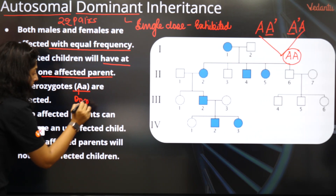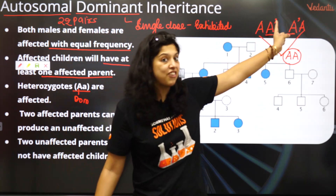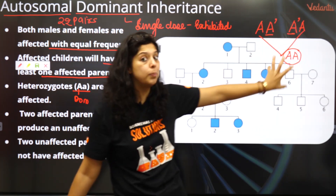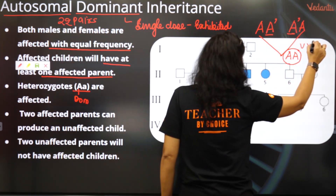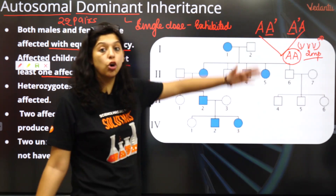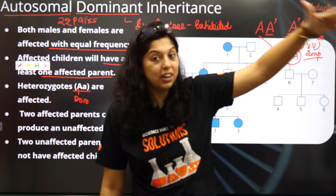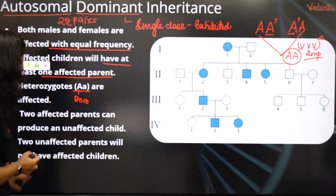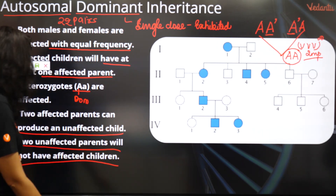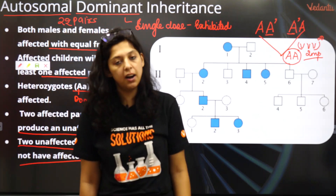Heterozygotes are affected because it is a dominant gene. Two affected parents can produce an unaffected child — this is very, very important. Both parents are affected heterozygotes with a dominant gene, yet they have produced an unaffected child. Two affected parents can produce an unaffected child.